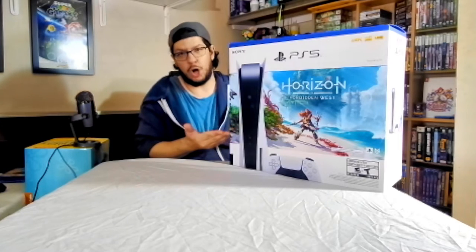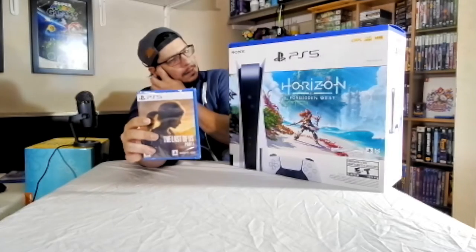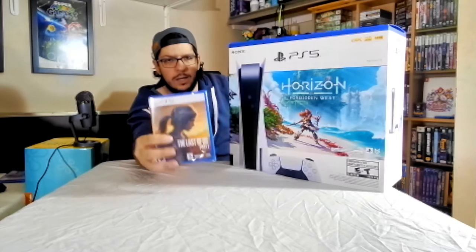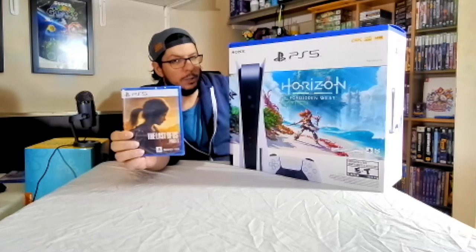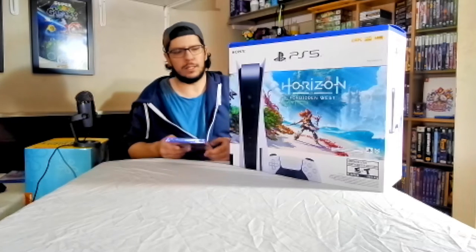I did get a game with it because I couldn't get this on its own — I had to add a game to the bundle, so I added The Last of Us Part 1, still in the shrink wrap. There were only two choices of games to add to the bundle and I didn't care for the other one, so I got this. It's still a fantastic game, even though it didn't really need to be remade for PS5, but they did it and we got it.